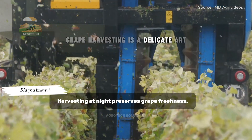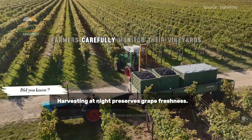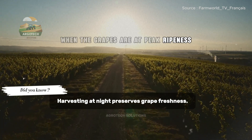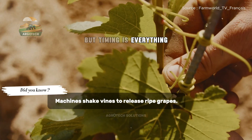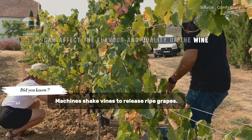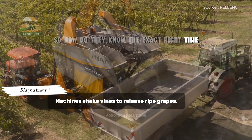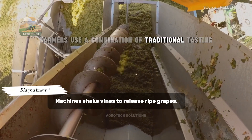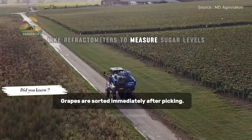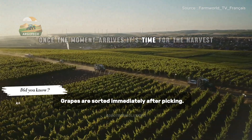Grape harvesting is a delicate art. It all begins with precision. Farmers carefully monitor their vineyards, waiting for the perfect moment when the grapes are at peak ripeness. But timing is everything — harvesting too early or too late can affect the flavour and quality of the wine or table grapes. Farmers use a combination of traditional tasting and modern technology, like refractometers, to measure sugar levels. Once the moment arrives, it's time for the harvest.